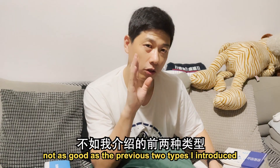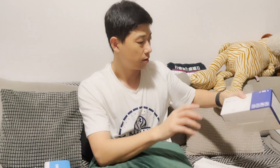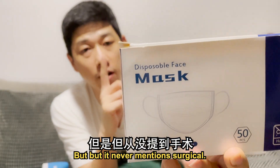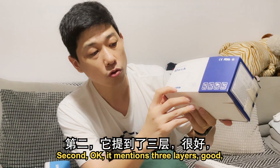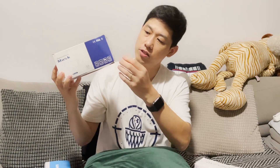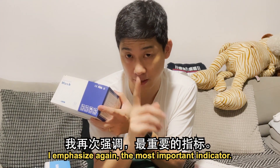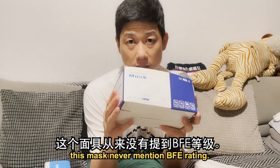Now let me show you a mask that is not as good as the previous two types — this is the one I showed you in the beginning on my left hand. This is the box. If you can see, it mentions 'disposable face mask' — but it never mentions 'surgical.' On the box, it didn't mention surgical, which means it's not meant for surgical application. It does mention three layers, which is good. However, I searched around the box and there is no indication of BFE. Remember, the most important indicator — I emphasize again — is BFE, Bacterial and Viral Filtration Efficiency. This mask never mentions a BFE rating.